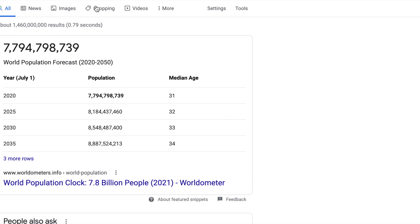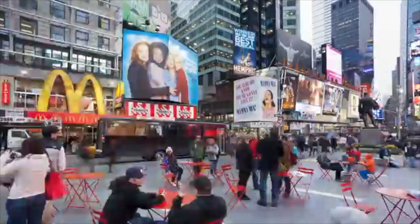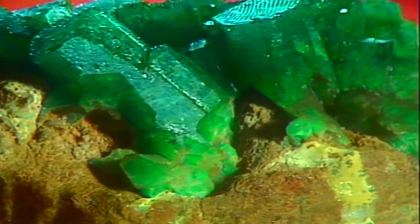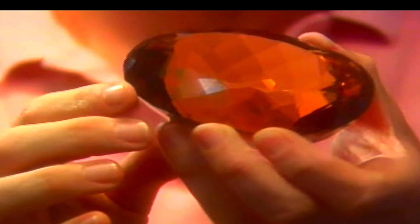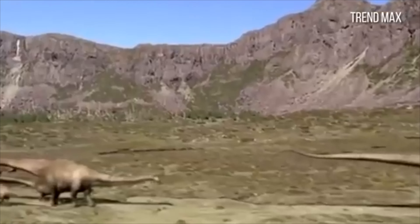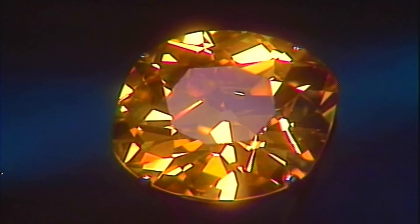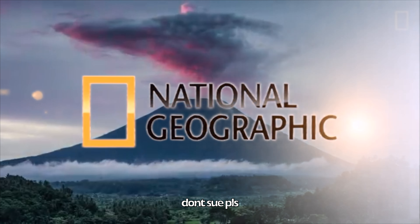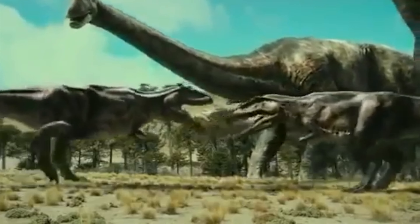Earth, population 7.8 billion people. Age, 4.5 billion years old. Emeralds and precious stones, volcanoes, dinosaurs, us humans — we're all here on this spinning globe. Except maybe for the dinosaurs, they kinda had a thing. So on today's episode, I'll be showing you some dinosaur stuff, some volcano stuff, and some geode stuff. Welcome to the National Geographic episode.